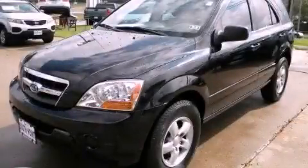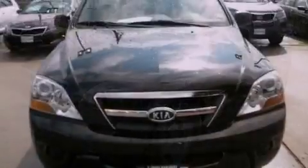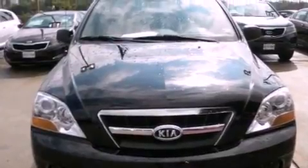This is a 2009 Kia Sorento, plenty of space for what you need. It has a 3.3-liter six-cylinder engine and an automatic transmission.